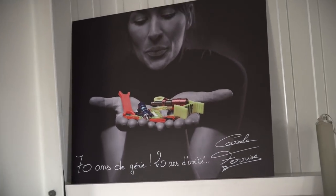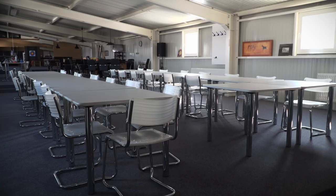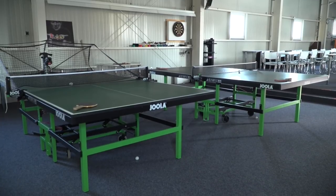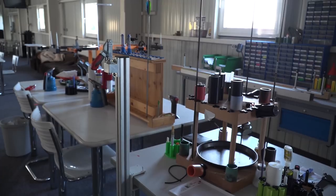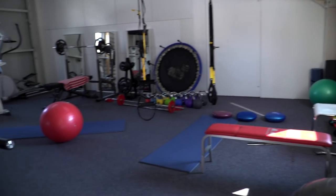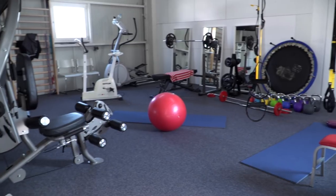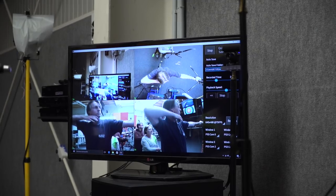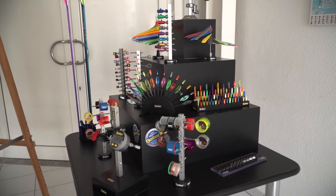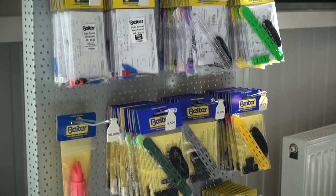I think the Beiter Center is special because it's a small center. Although we have 70 meters, a group of archers can feel at home very easily. We have not only targets to shoot — we have high speed cameras, we have cameras to analyze your shooting. We have all the Beiter products that can be tested at one place. So even if there are many other 70 meter halls in the world by now, I think we are unique because you can do everything in here.